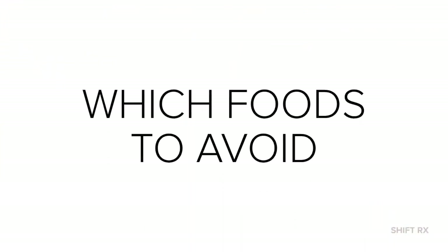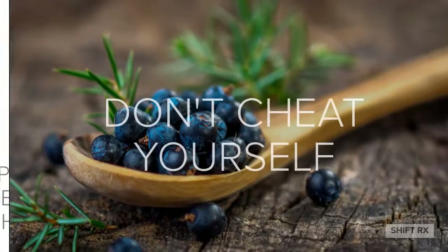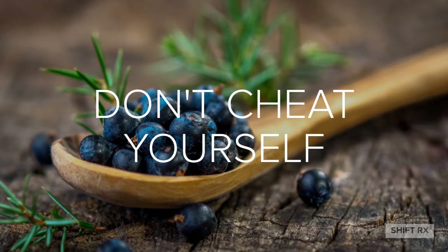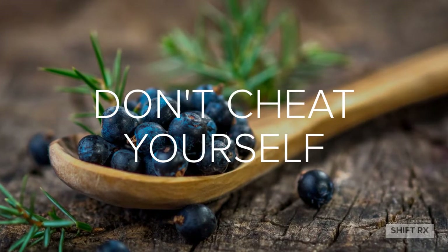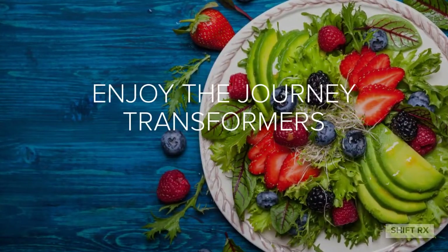To get the best results, avoid these foods. No meats, dairy, corn, potatoes, bananas, or starchy vegetables such as pumpkin or winter squash. And don't cheat yourself — if you have the urge, go for a Flex Food to satisfy your cravings. Enjoy the journey, Transformers.